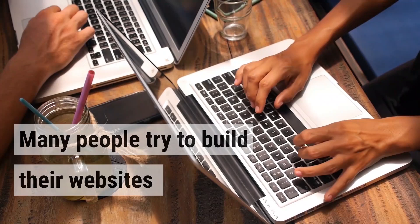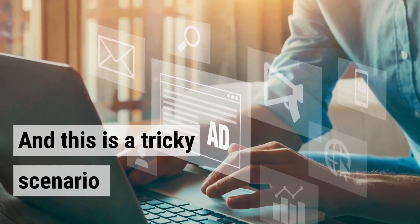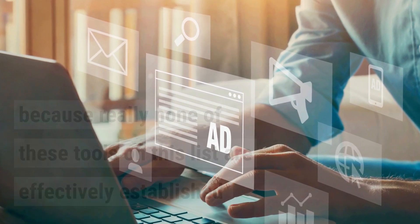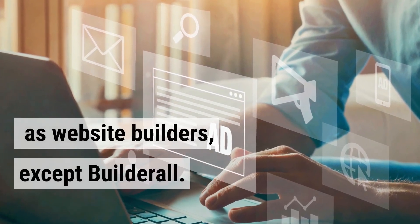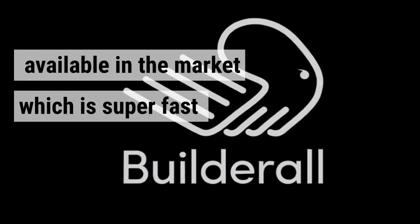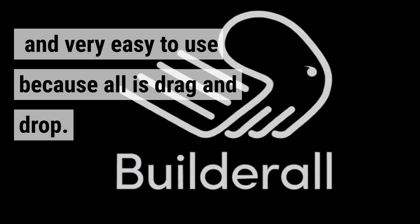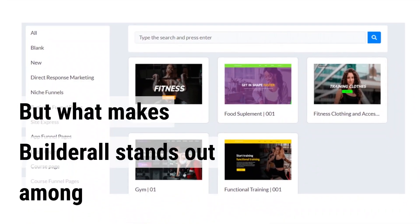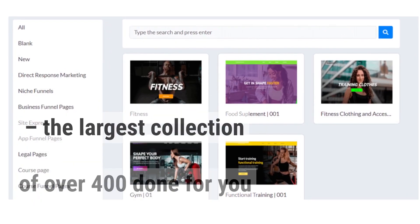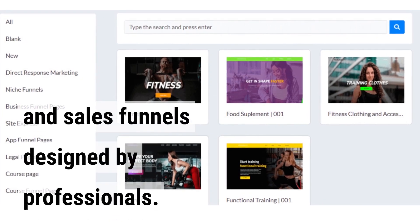Many people try to build their websites and sales funnels inside one platform. This is a tricky scenario because really none of these tools on this list are effectively established as website builders, except Builderall. Builderall has one of the best website builders available in the market, which is super fast and very easy to use because all is drag and drop. What makes Builderall stand out among other Kartra alternatives is the Funnel Club — the largest collection of over 400 done-for-you website and sales funnels designed by professionals.